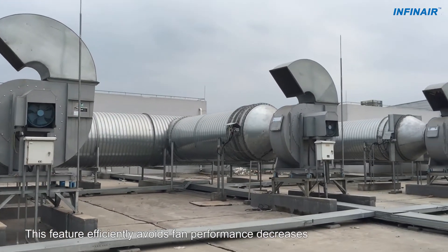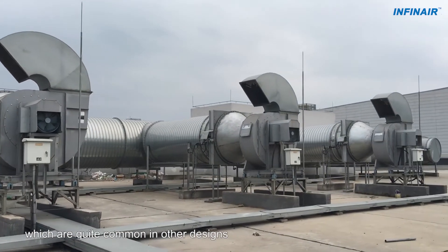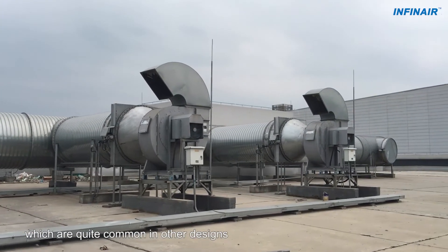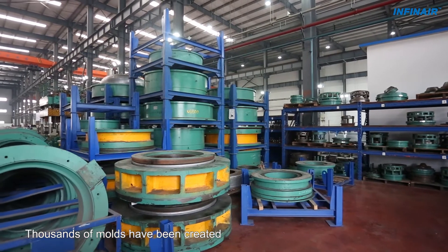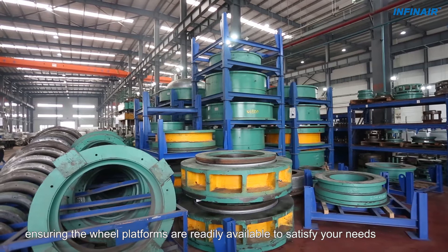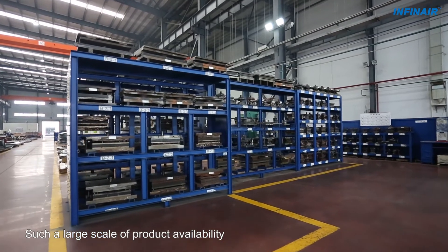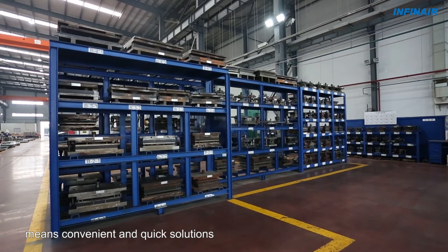This feature efficiently avoids fan performance decreases caused by deviation of the working point, which are quite common in other designs. Thousands of molds have been created, ensuring the wheel platforms are readily available to satisfy your needs. Such a large scale of product availability means convenient and quick solutions.